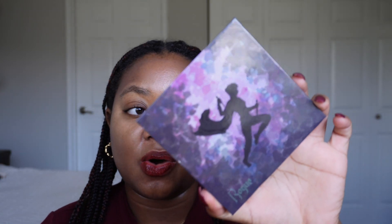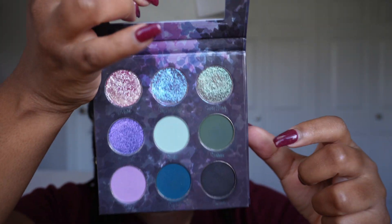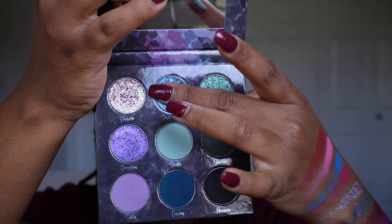Now the question is do I wipe this off or am I skilled enough to keep swatching? We're moving to the next hand — I'm not ambidextrous but we're going to make it work because I want to keep all of the swatches visible so you guys can see every single shade together when I'm done.